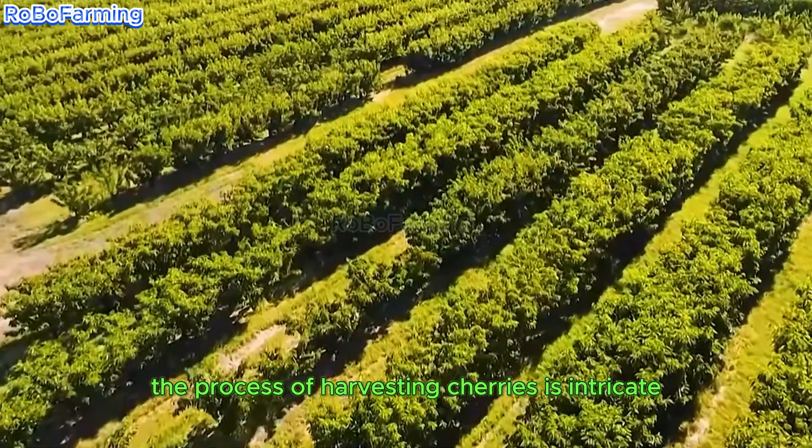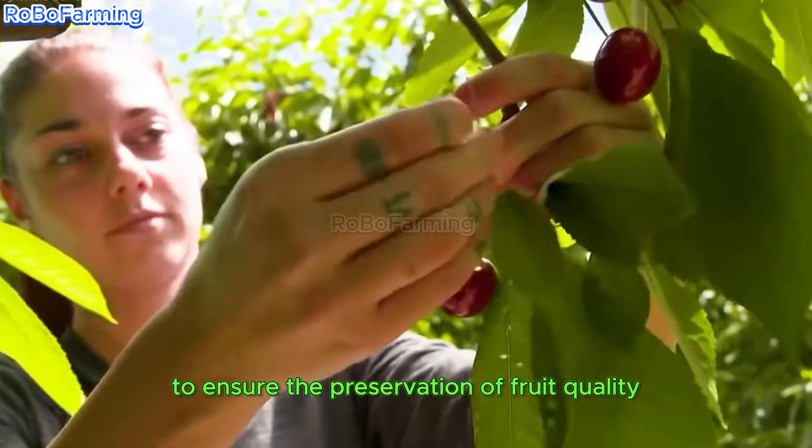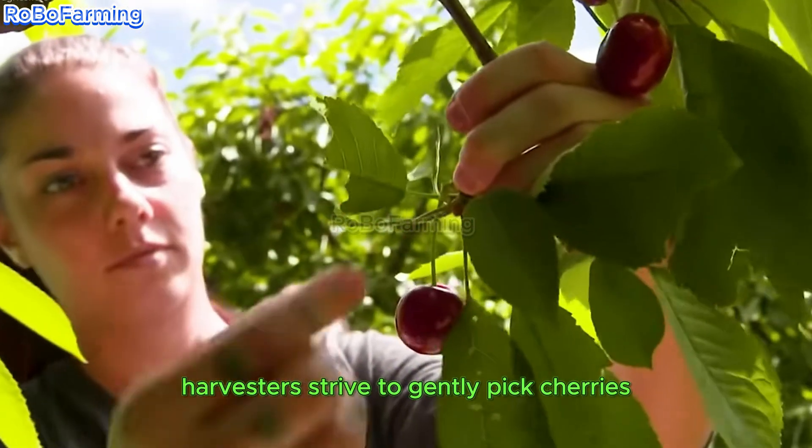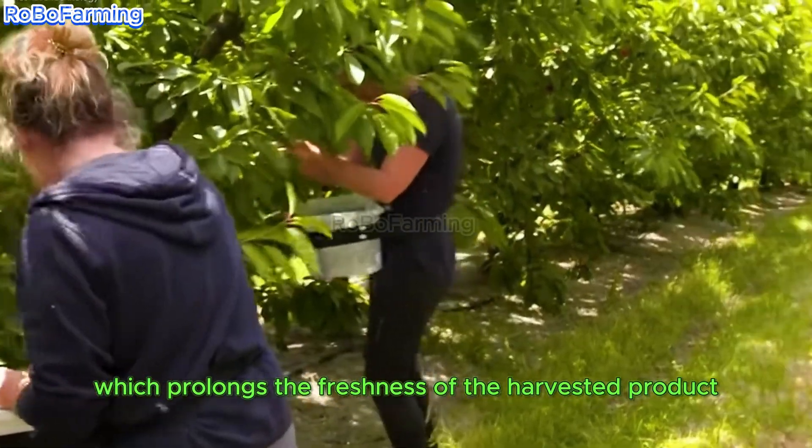The process of harvesting cherries is intricate and necessitates skilled hands to ensure the preservation of fruit quality. Harvesters strive to gently pick cherries, keeping the stems intact, which prolongs the freshness of the harvested product.